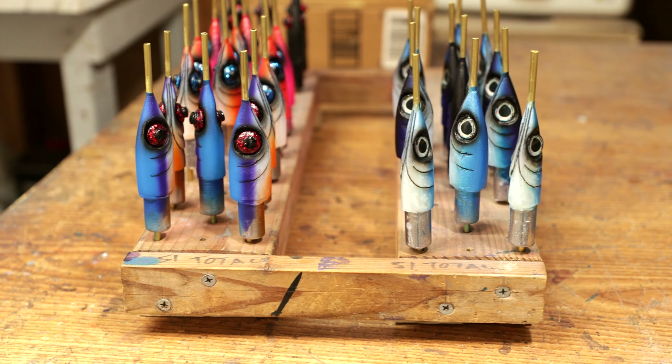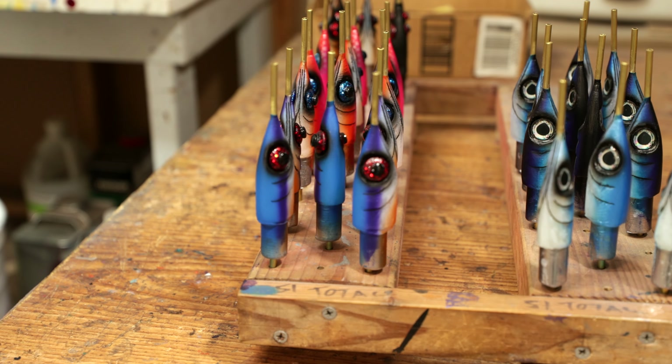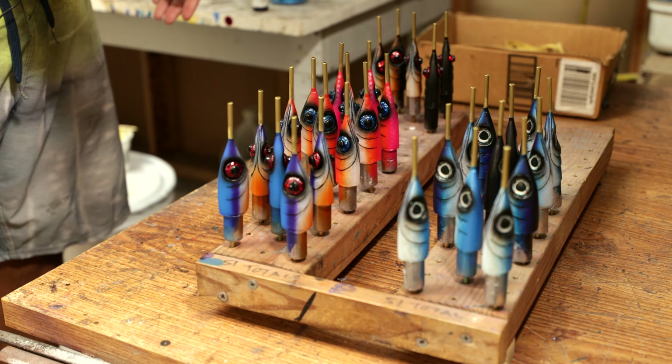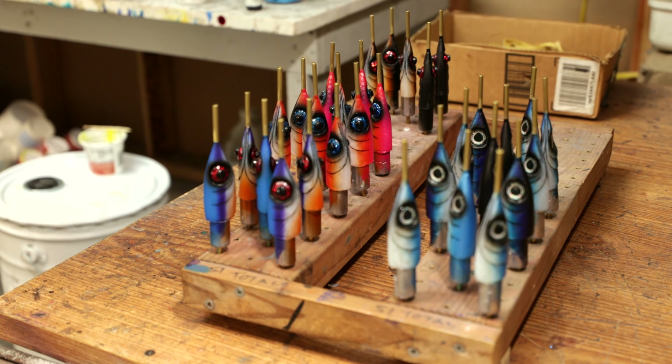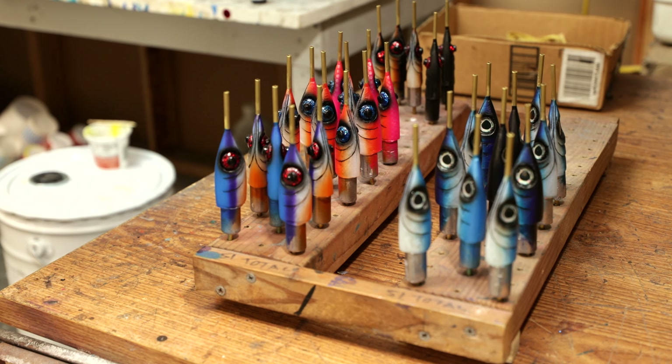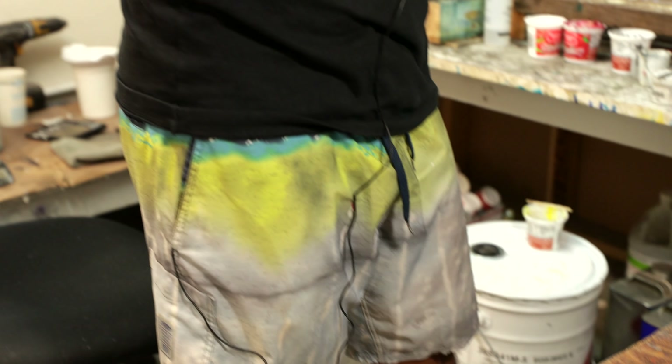H1 inserts — they're already starting to get poured. We're getting ready for H1 inserts. Some of them already got poured and these guys are going to get poured real soon. We're planning that ahi season is going to happen a lot earlier this year, so we're trying to get ahead of the ball game and get some lures made before it's actually time.